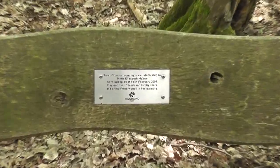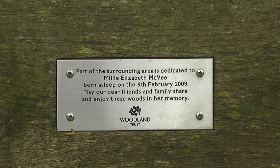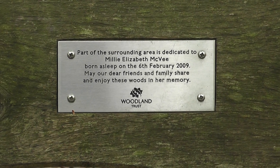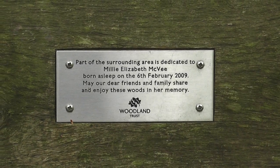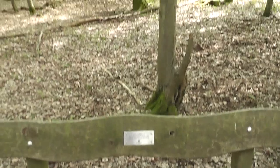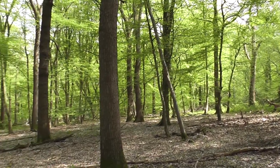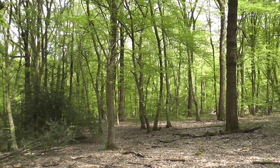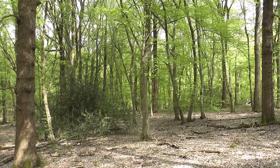These benches - as I've noticed from the other ones - are clearly where you can dedicate a part of the woodland in your will, or to a loved one. Good idea this. It's a step away really from having a green burial. Although for all I know the ashes could be scattered right around here - there's a thought. God rest her soul.